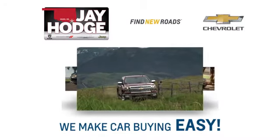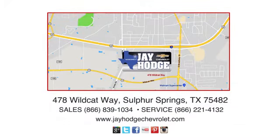Don't overpay — come see Jay Hodge Chevrolet. We make the car buying process easy. Jay Hodge Chevrolet is located on Wildcat Way in Sulphur Springs.